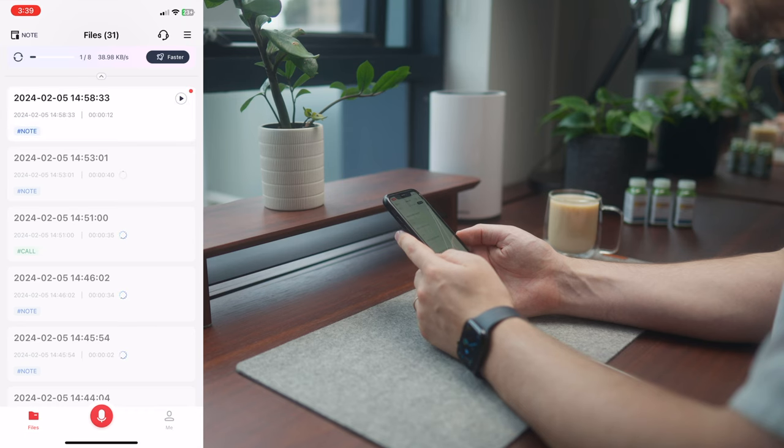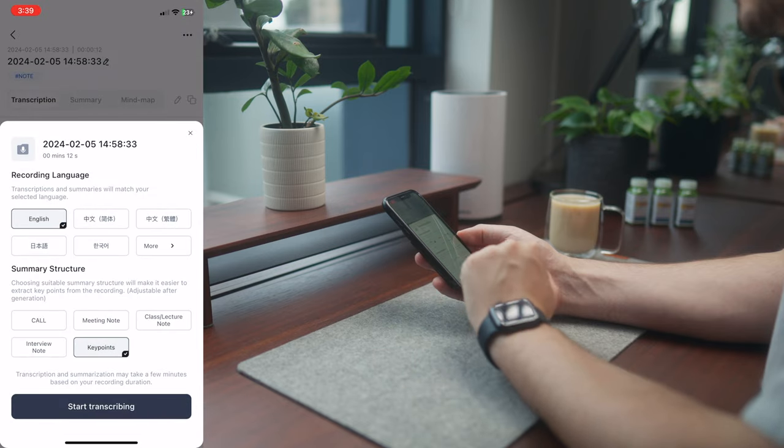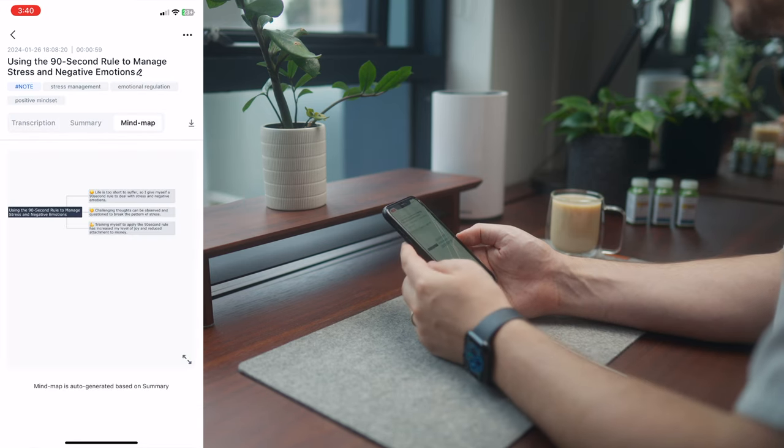Then all you need to do is open the Plaud Note app, transfer the file across, and start an AI transcription which in my experience is super accurate. You can also get a ChatGPT-generated summary, which is pretty cool, as well as a mind map of the transcription.